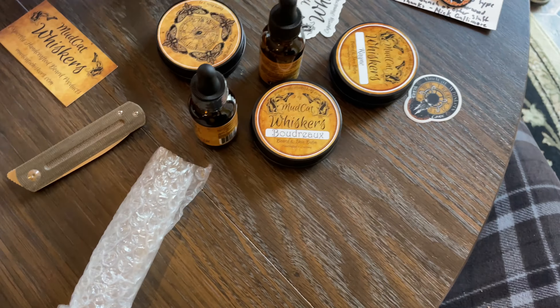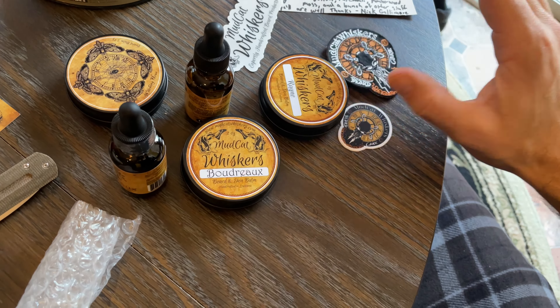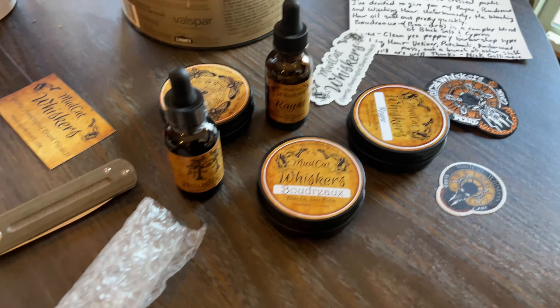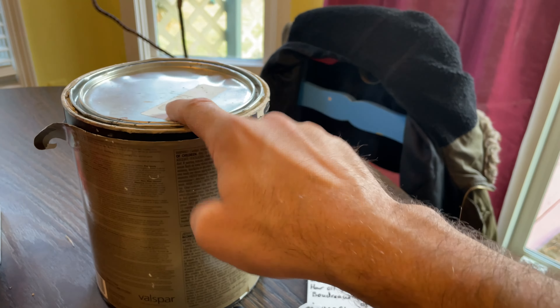Look at this guys — whoa, look at all that. Everything matches — that brown, that golden brown and white. That is gonna look sweet up on the shelf. Trusty old paint can.